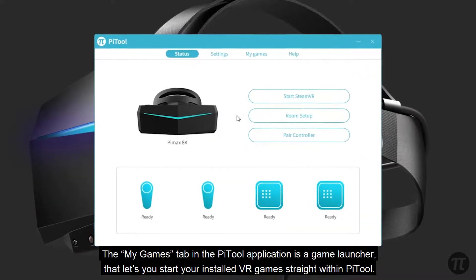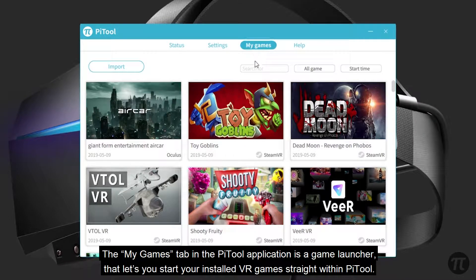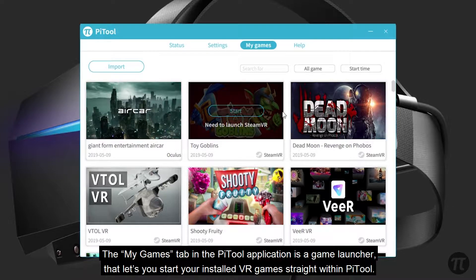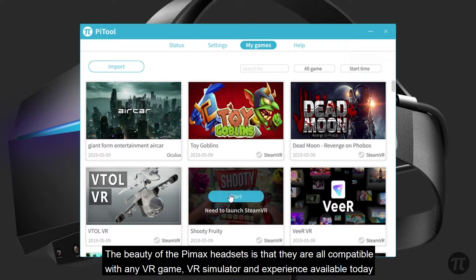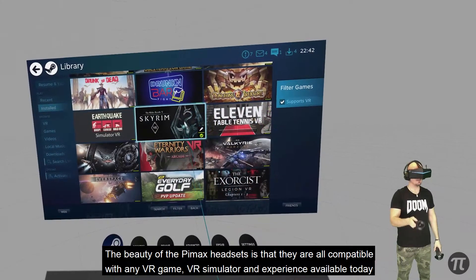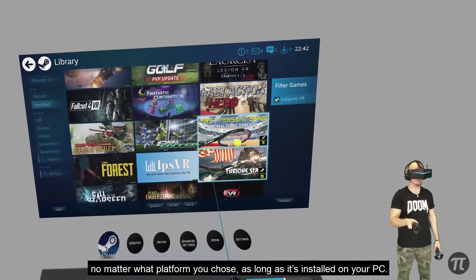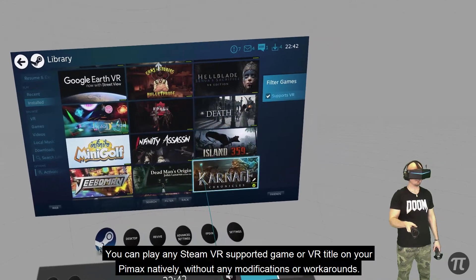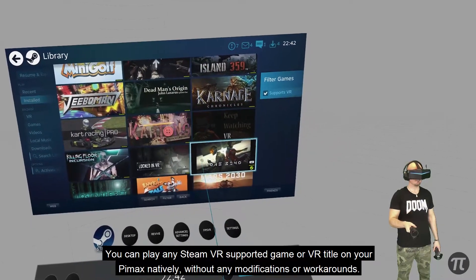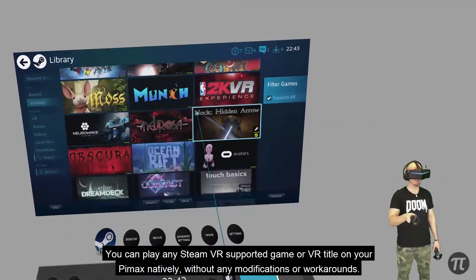The My Games tab in the PyTool application is a game launcher that lets you start installed VR games straight within PyTool. The beauty of Pimax headsets is that they are all compatible with any VR game, VR simulator, and experience available today, no matter what platform you choose, as long as it's installed on your PC. You can play any SteamVR supported game or VR title on your Pimax natively without any modifications or workarounds.